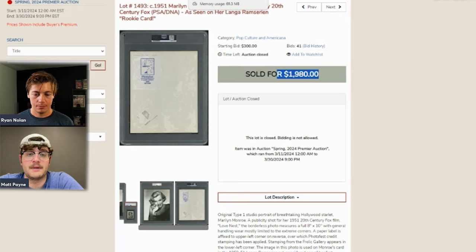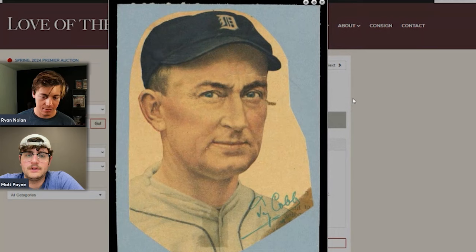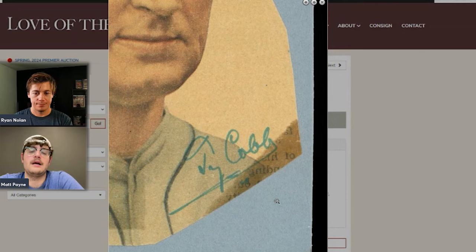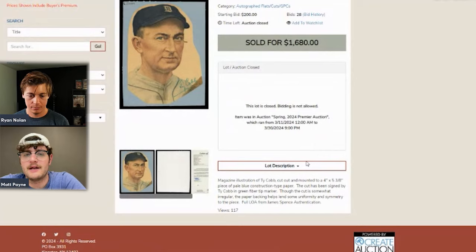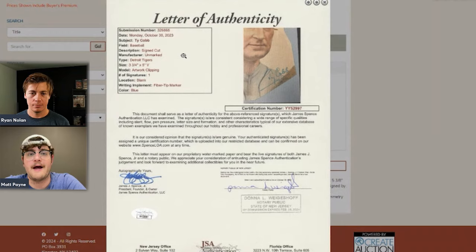A Ty Cobb cut signature authenticated by JSA is highlighted. It's a super clean Cobb signature and it's actually on a photo of him rather than just an index card, which is much nicer. The signature stayed very well. The host's own Cobb auto on a card received an Auto 7, and he thinks this one would grade a bit higher. Very nice piece.